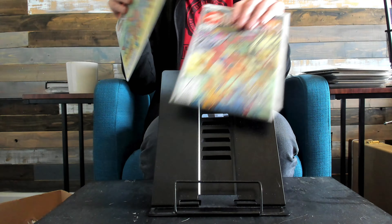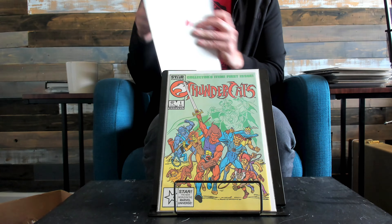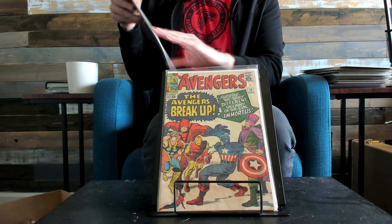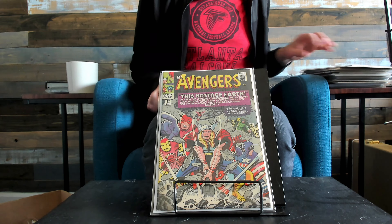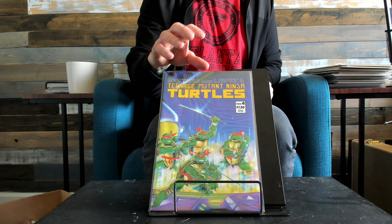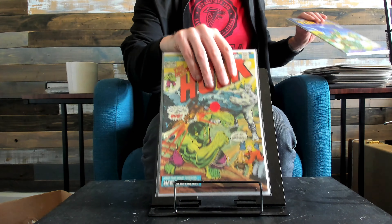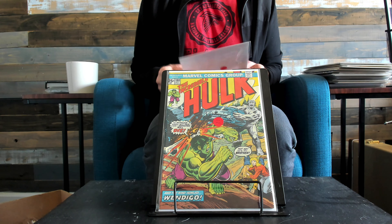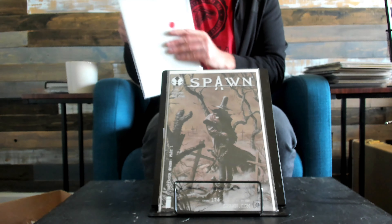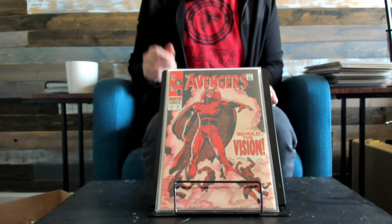Just a nice little run of Thundercats. As you can tell I have a lot of them — I'm assuming when the movie comes out, that's when I'll probably start unloading them. And if nothing happens, I'll just have a bunch of Thundercats. Here's Turtles 4 second print, which I always love because it's the video game cover. We got a 9.8 of that — I was pretty excited. My brother thought it would come back at 9.6, but it came back at 9.8. There's only six copies, including ours, that are a 9.8.